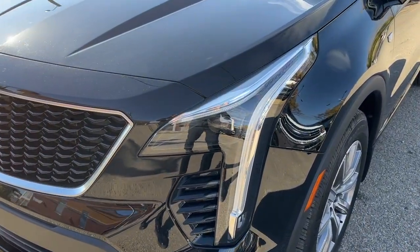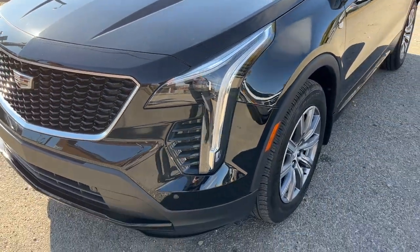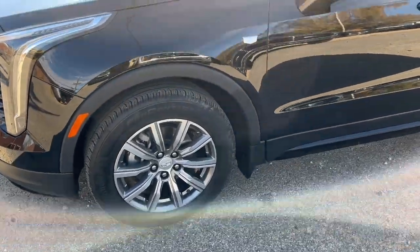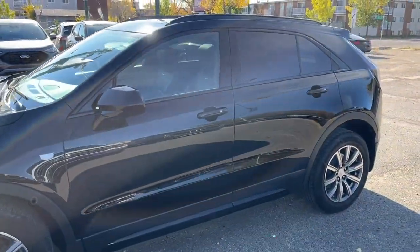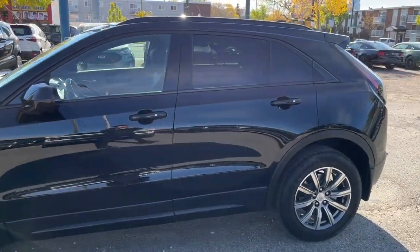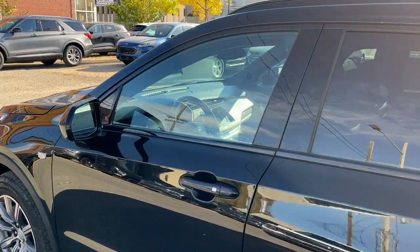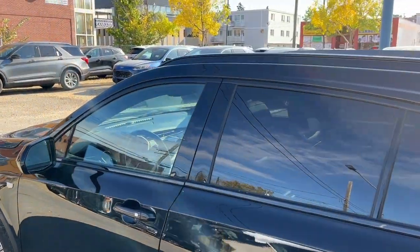Up front here we have some fully automatic LED headlights. Coming around to the side we have some 18-inch alloy wheels. This XC4 seats 5 passengers, 2 in the front and 3 in the back. It does come equipped with remote keyless entry and also a remote start system.